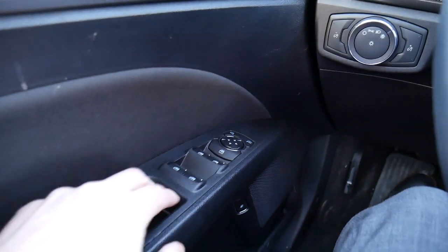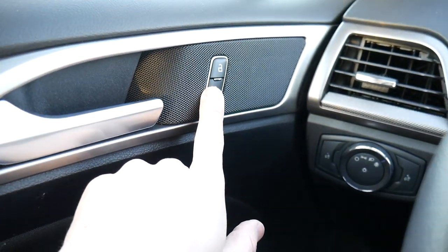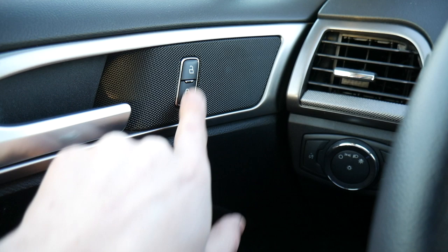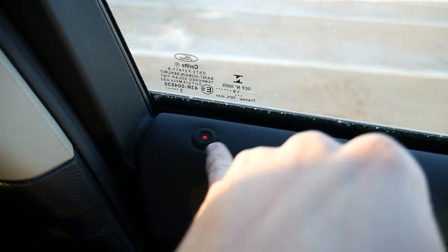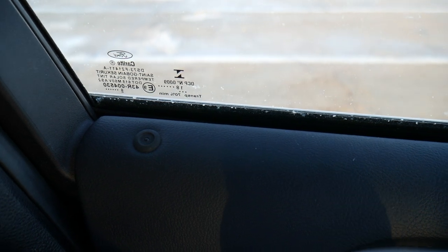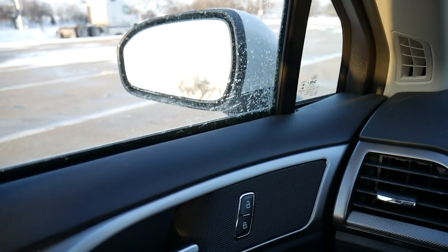Down below we have window controls and controls to adjust the side view mirrors. Up top are the door latch and door lock buttons. I like the door lock buttons — when you lock the car, a red LED illuminates on all the doors to show it's locked, and when you unlock it, the red LED goes dark.